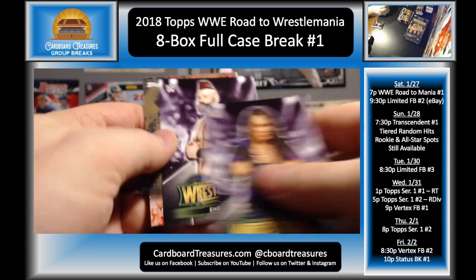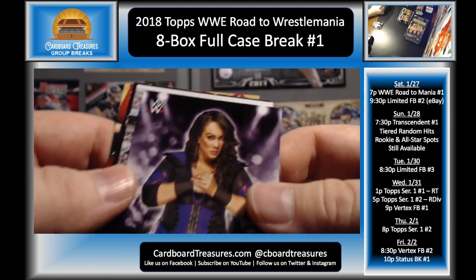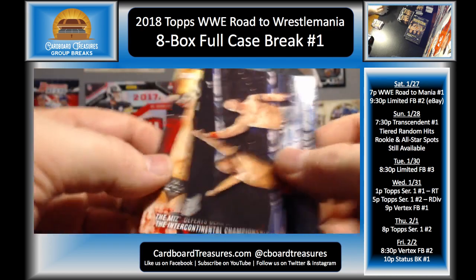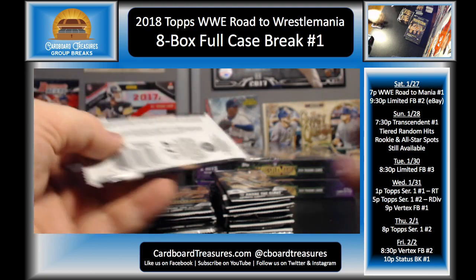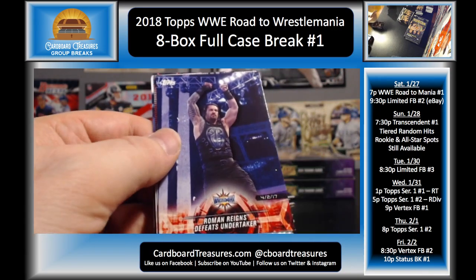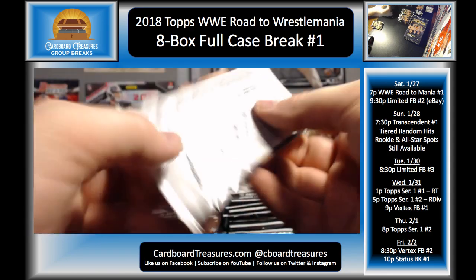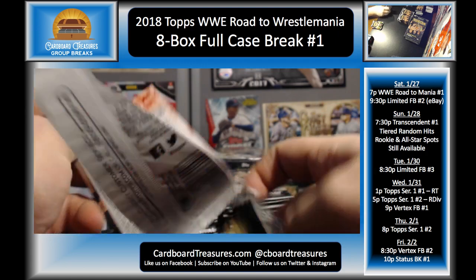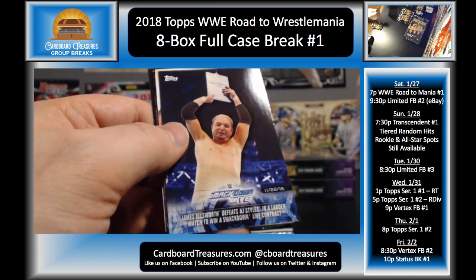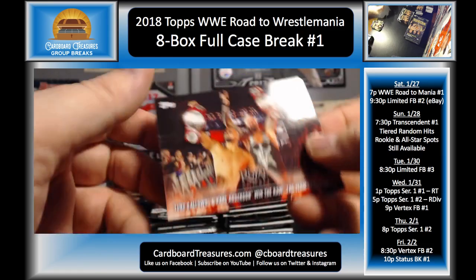Nia Jax, Sheamus, Roman Reigns bronze, Mojo Rawley — this Mojo card drives me nuts because every time I see that white at the top I think we're gonna have an auto or something coming. AJ Styles, Nakamura and Cena, and Miz and Maryse. Asuka, Triple H, Roman Reigns, DDP, Goldberg, Kevin Owens, and Bray Wyatt. Braun Strowman, AJ Styles, Brian Kendrick bronze, James Ellsworth, Randy Orton, Jinder Mahal, and Gallows/Anderson.